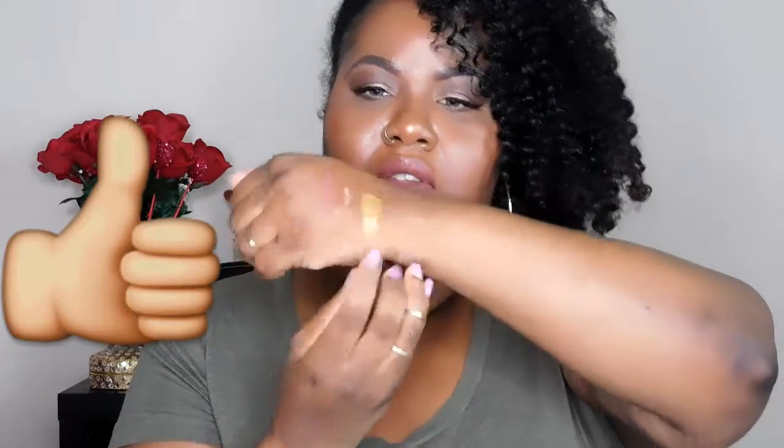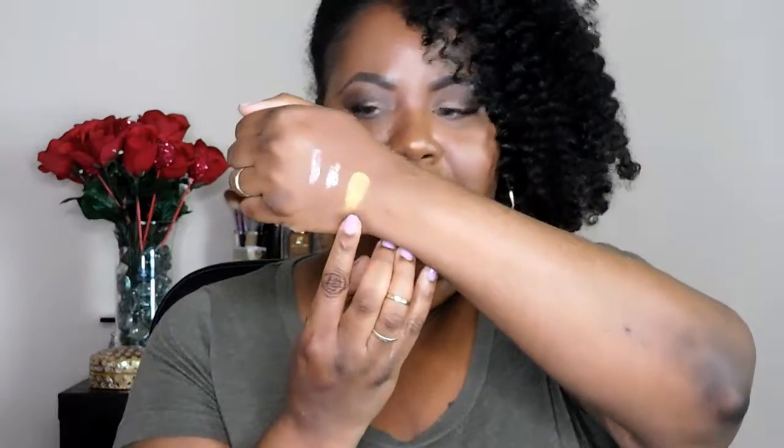I also got an eyeshadow from Coastal Scents, and this is in the shade Venetian Gold. It's one of their hot pots — and this is it swatched. Oh, that's really pretty!